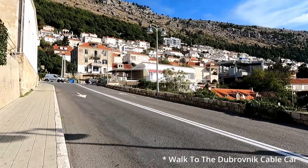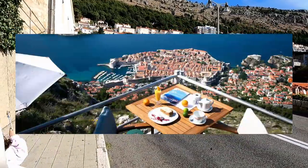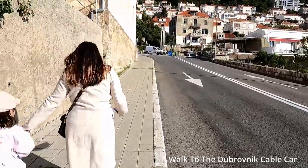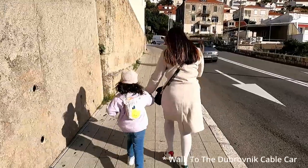The Dubrovnik cable car has quite a few facilities, the most popular being the Panorama restaurant and bar. This restaurant is pretty expensive so I would advise you to just have your meal in the Old Town. You'll pay a lot less, and if you like you can always have a beverage at the Panorama restaurant while you enjoy the view.